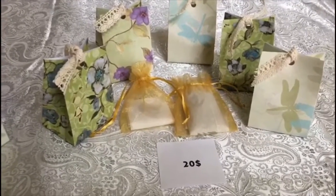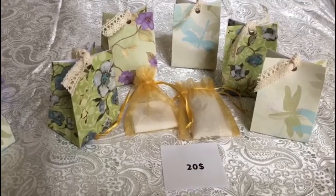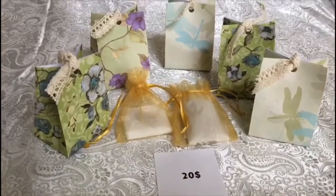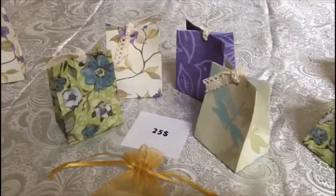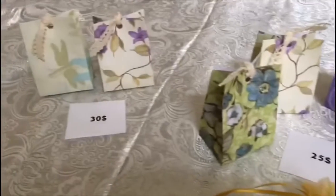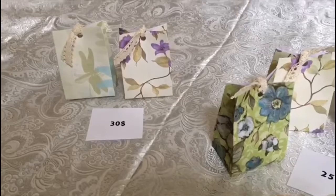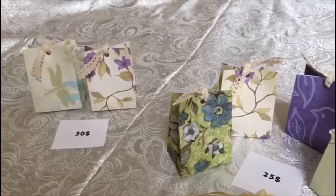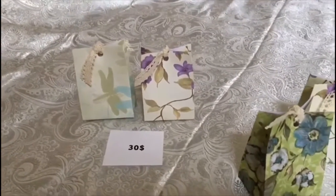Hi everyone, Lucia here. These are my mystery jewelry grab bags that we decided to put on Etsy. I have seven bags for twenty dollars, five bags for twenty-five dollars, and two bags for thirty dollars. I will try to leave a little bit of a description for you guys so you have an idea of what's inside.